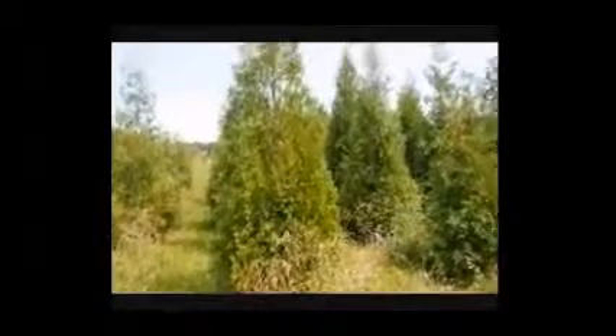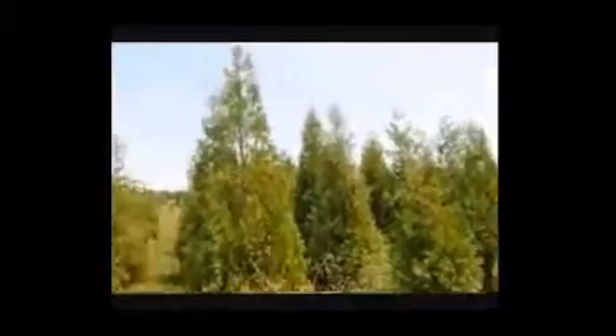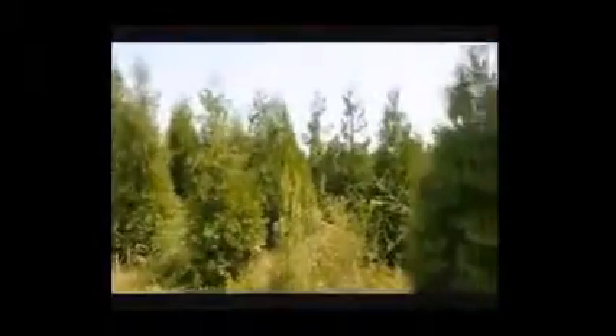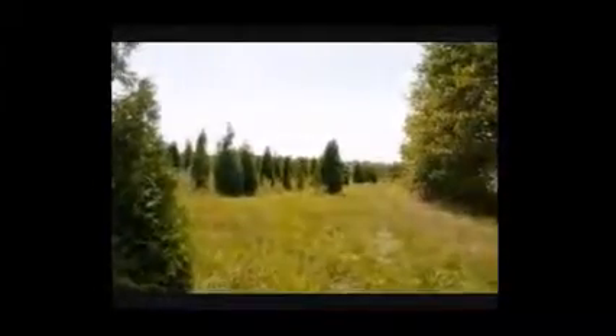Give us a call at 215-651-8329. This is a block of large American arborvitaes here at Highland Hill Farm. The birds are here — that's a hawk, I guess. We're on Route 313 in Fountainville. Just give us a call at 215-651-8329. Thank you.